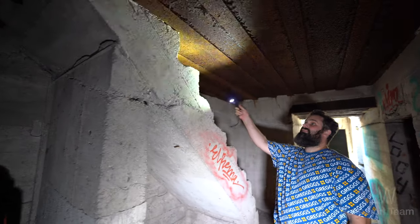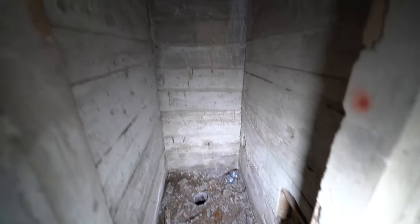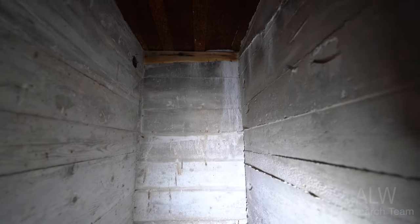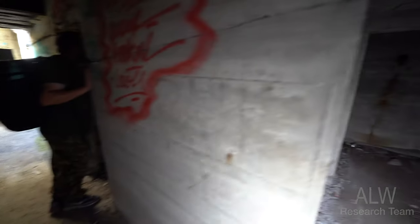It looks like they changed the design partway through - it's blocked up there. That is very weird. There's more shuttering here as well. I don't think I've ever seen this much wood left behind, and it's still solid too.